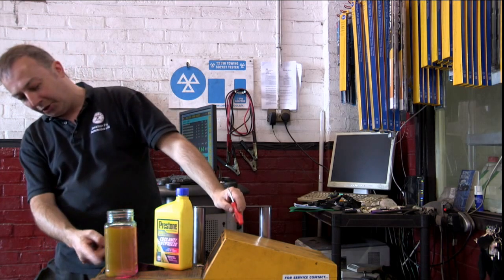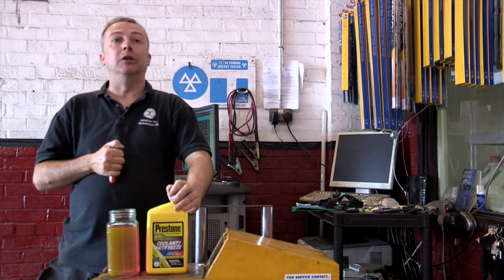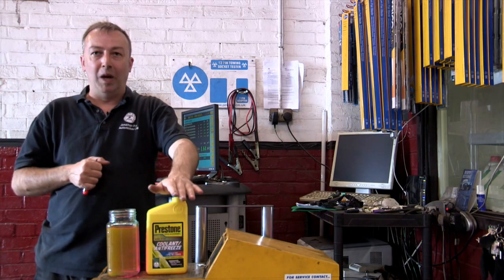Prestone antifreeze does not affect the original antifreeze whatsoever. There's a lot of concern these days about which antifreeze is right for which vehicle. You don't have to guess with Prestone — you just know that if you use that product it will work with your car.